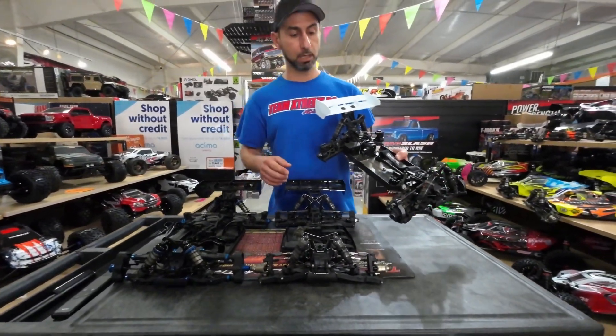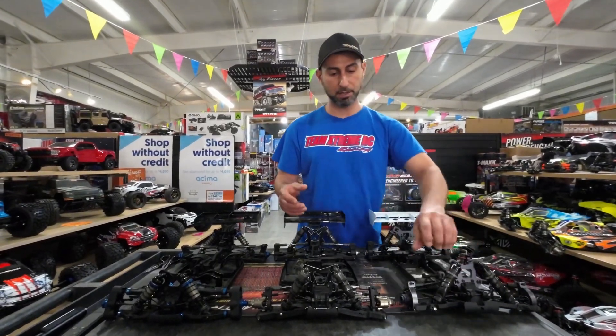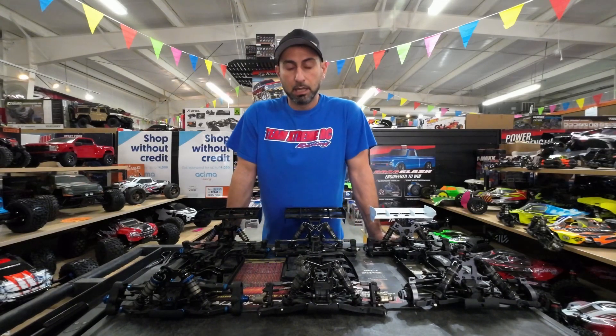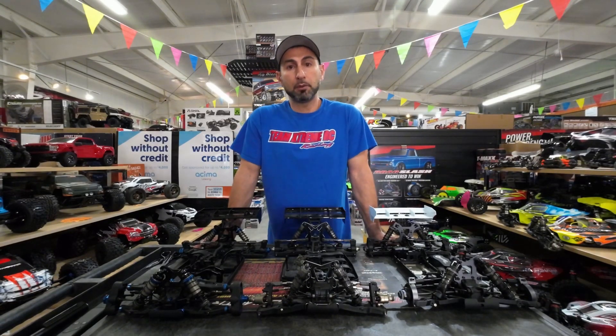By the way, all these brands — Team Associated, TLR, Tekno — are American brands and among the top brands in the market right now. There are a few more I can name: Kyosho makes amazing models, Serpent, X-Ray, Mugen, Hot Bodies. I don't carry all these models in my shop, unfortunately.